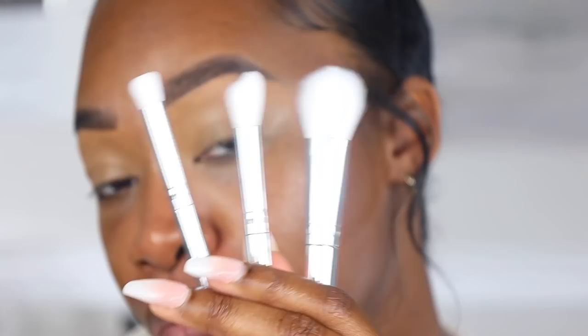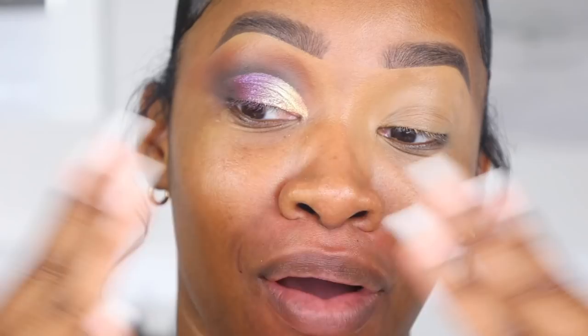Today we're going to be using the Electric Mood Palette, and this is in collaboration with Tiana Major9. They also came out with a brush and sponge set — we have three different brushes and a sponge. I think I'm gonna go ahead and do one eye off camera because I get indecisive when we're doing it together, so I'll be back.